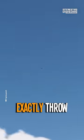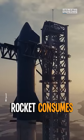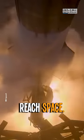But how do you exactly throw a satellite into space? Right now, an average rocket consumes over 15,000 gallons of fuel per second to reach space.